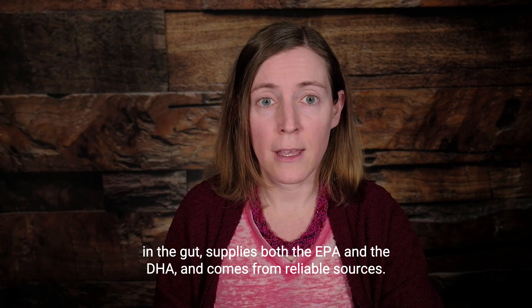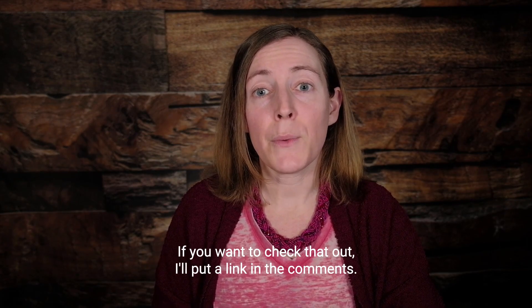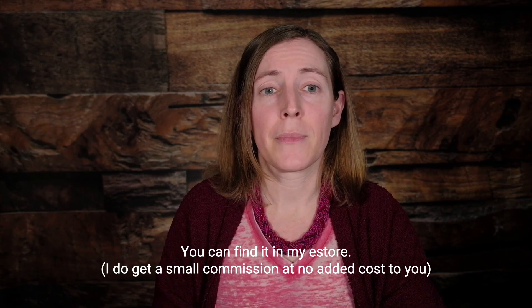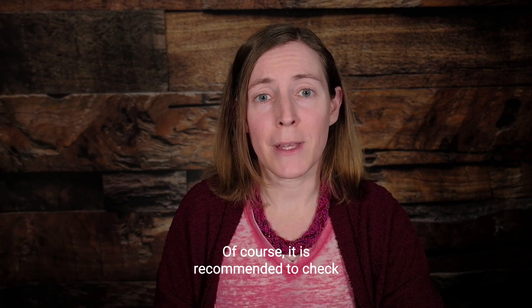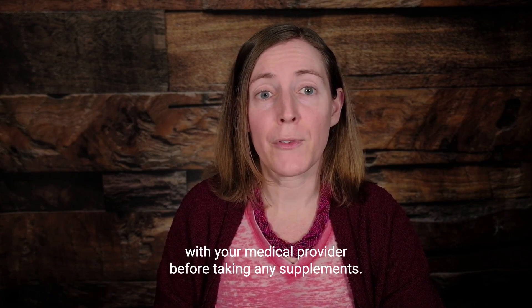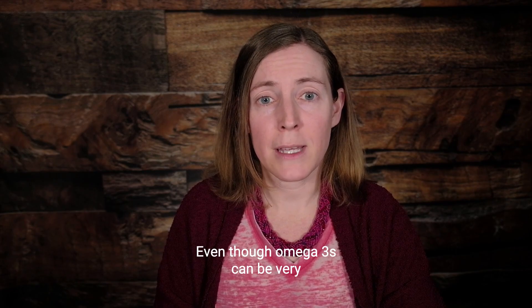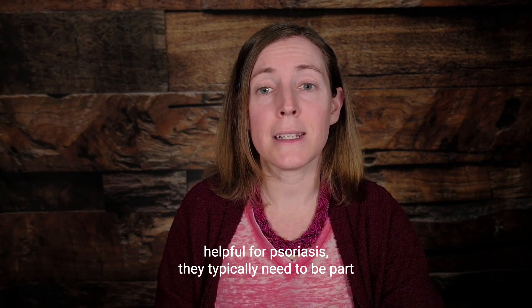But when people have difficulty getting enough in their diet, a good omega-3 supplement can be used. My favorite is Omega MPX by HummingbirdX. It has great absorption in the gut, supplies both the EPA and the DHA, and comes from reliable sources.